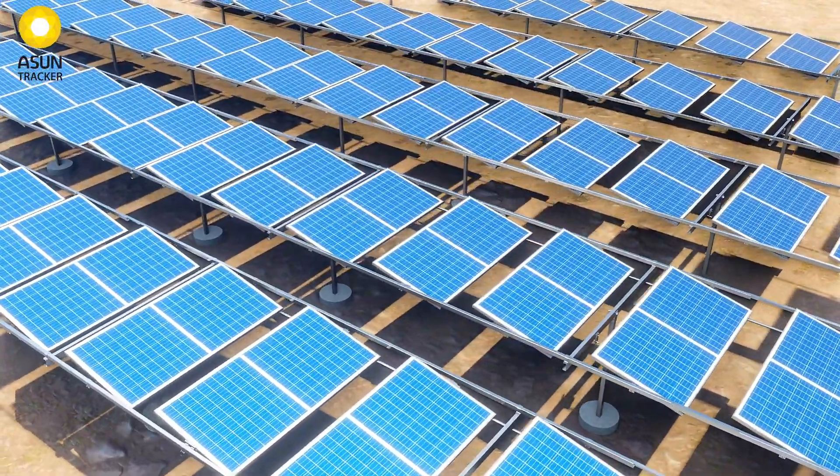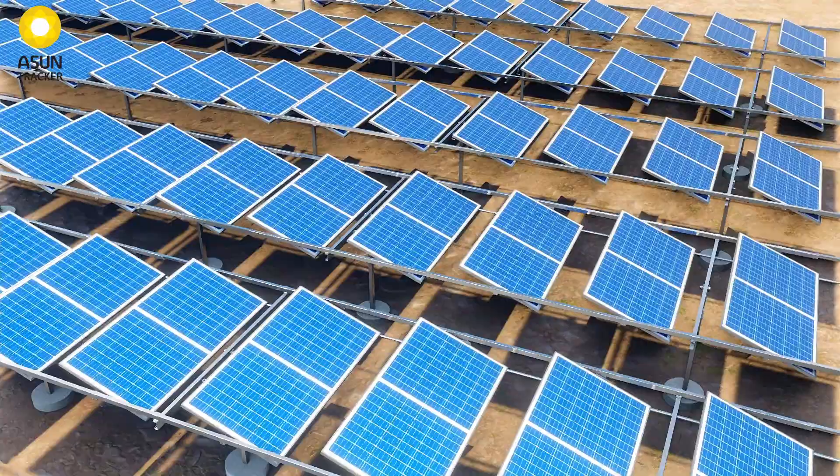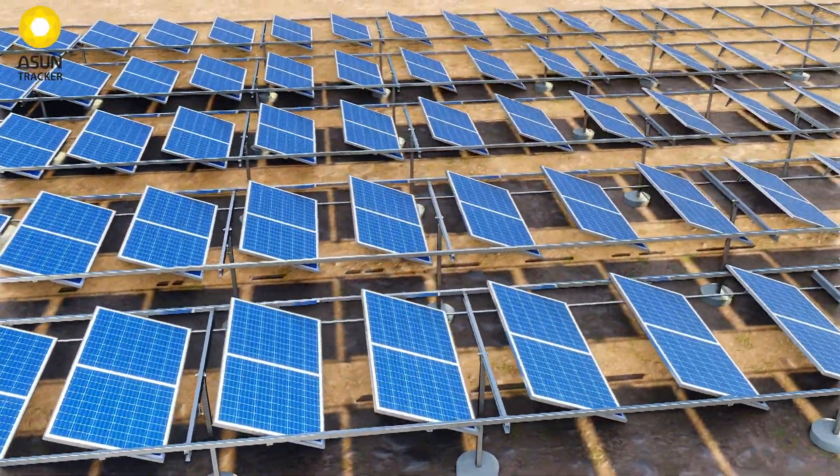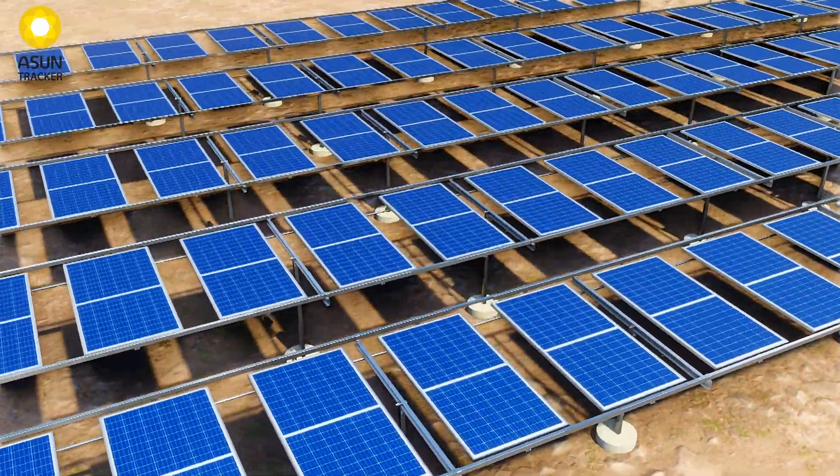Ascent Horizontal Single Axis Tracker also slashes your land requirement by up to 25 percent as compared to other prevalent single-axis designs, owing to its lower pitch between tracker tables.